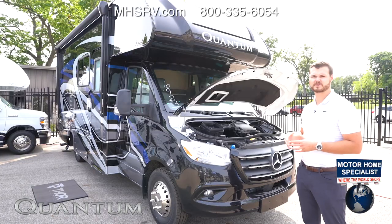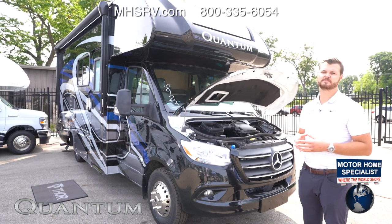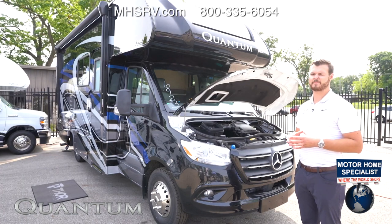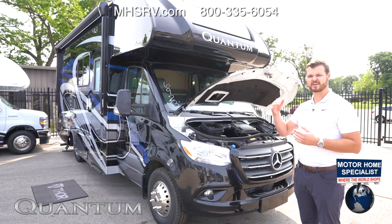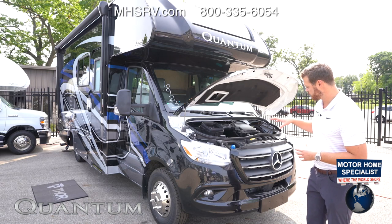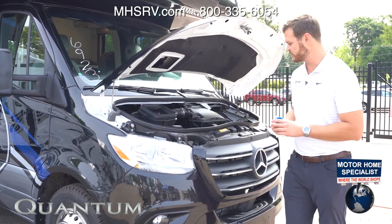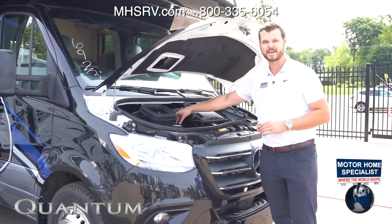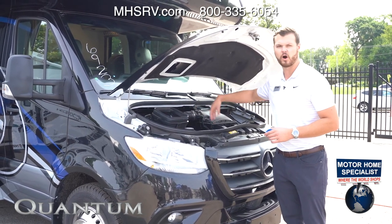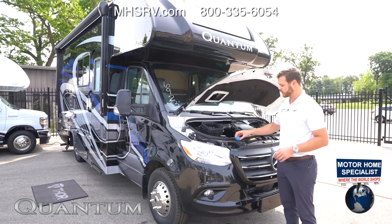Moving under the hood on the Mercedes option for the Quantum, we're going to have a 3.0-liter V6 engine with a seven-speed transmission. The transmission is new to Mercedes and is going to offer a lot better gas mileage in the higher gears as well as a much smoother shift. One other big change is the DEF tank fuel fill — they moved it forward so it's a lot easier to fill and gives quicker access.